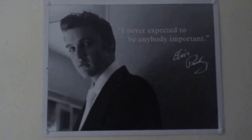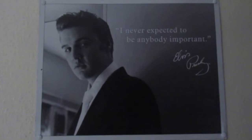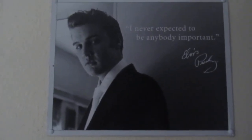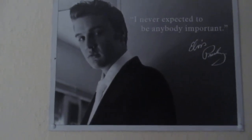This is the first thing you see when you walk into my bedroom — Elvis. Yes, Elvis. I love him. Can you believe he said, 'I never expected to be anybody important'? That guy. God, he was handsome, wasn't he? Man, if I could find a guy that looked like that, I'd be happy. Even an older one.